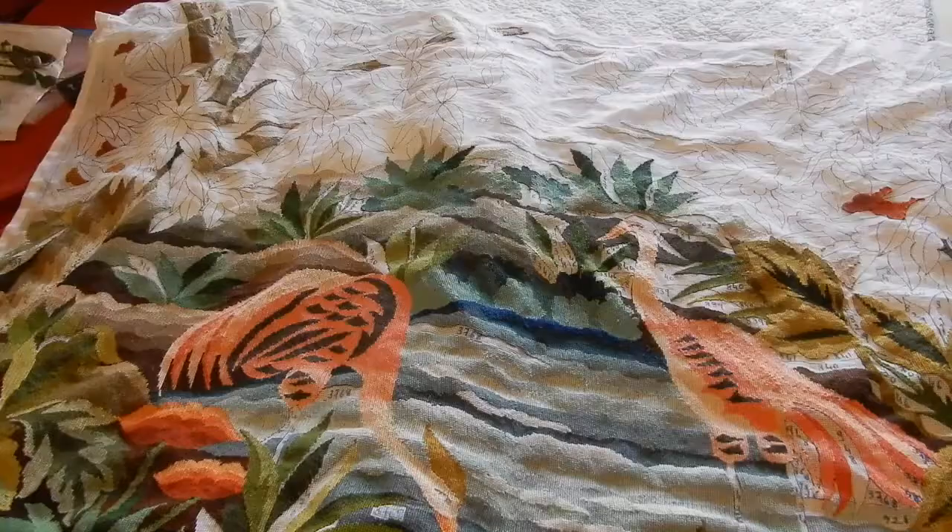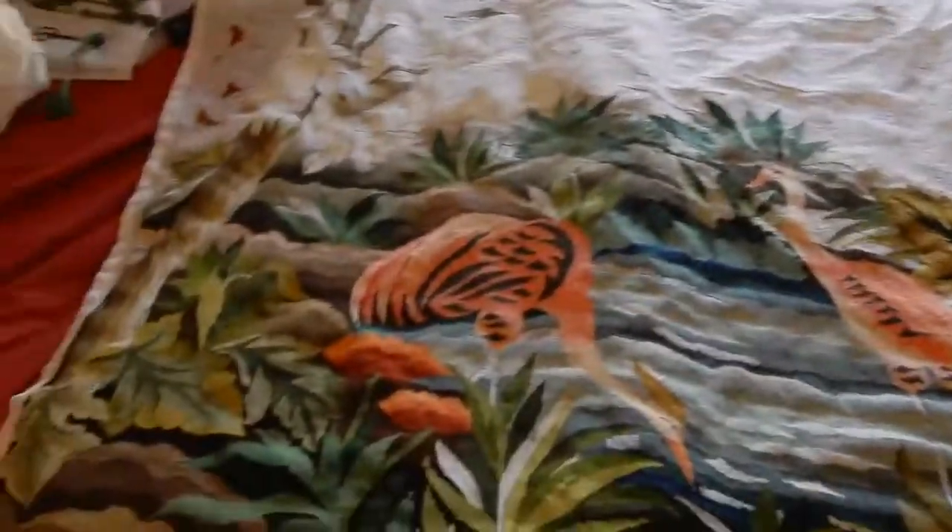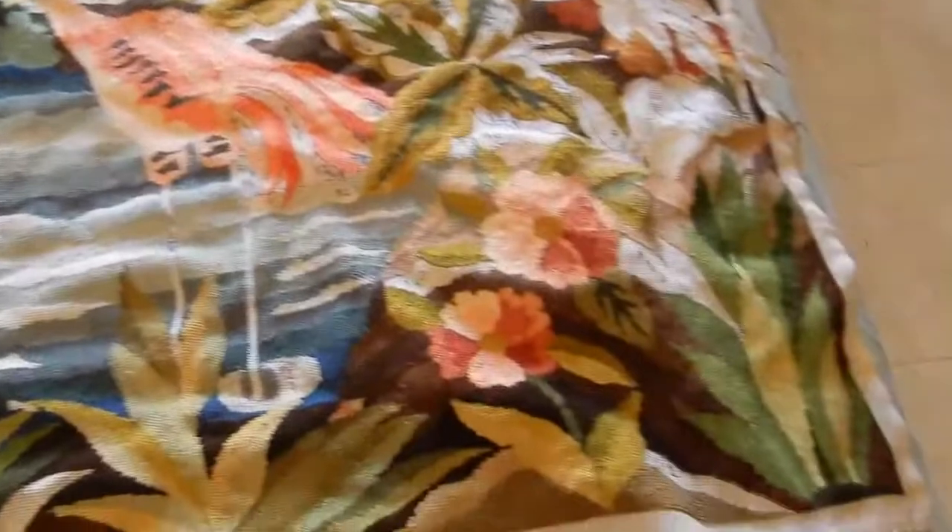I'm back home now and I'm going to show you what I got the thread for. This is something I've been working on for about a year or so and I'm more than two-thirds of the way through. It's like a paint-by-number but you're embroidering instead of painting. As you can see, it's quite large — it takes up nearly half the bed. It's huge.